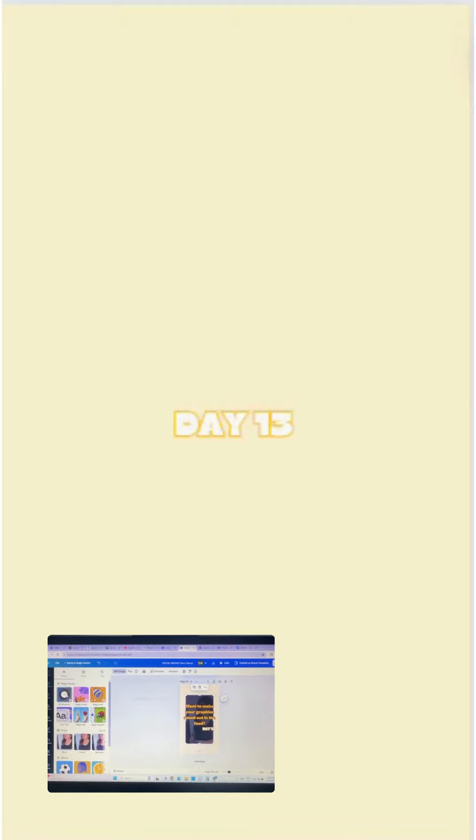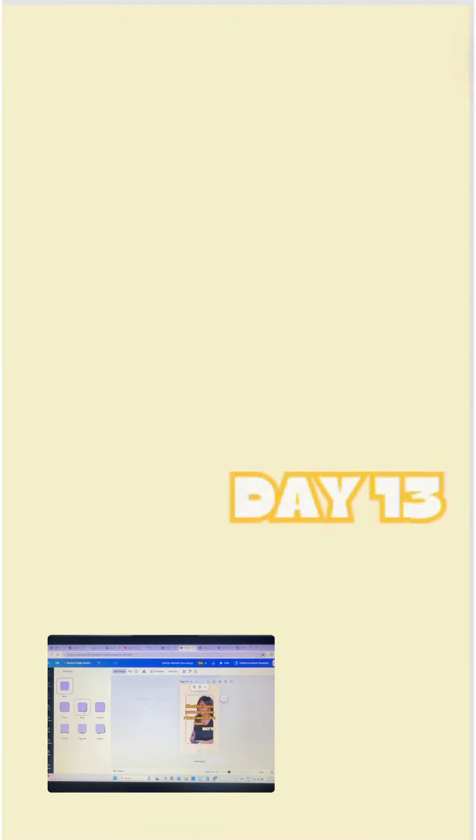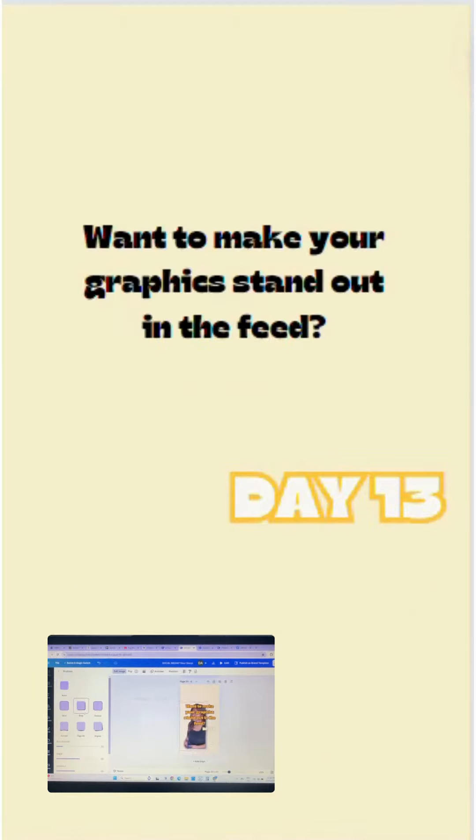Next, embrace simplicity. A clear, focused message stands out. Avoid clutter to keep your audience's attention where you want it.